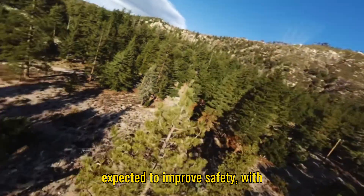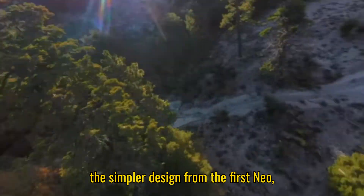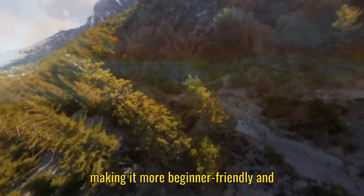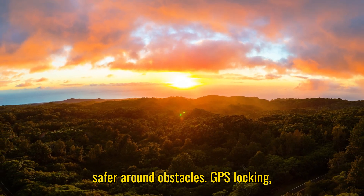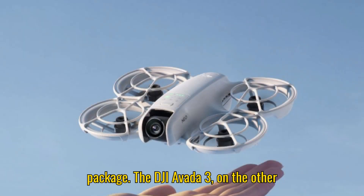DJI is also expected to improve safety, with double-layered propeller guards replacing the simpler design from the first Neo, making it more beginner-friendly and safer around obstacles. GPS locking, smarter tracking, and voice control round out what looks to be a very user-focused package.